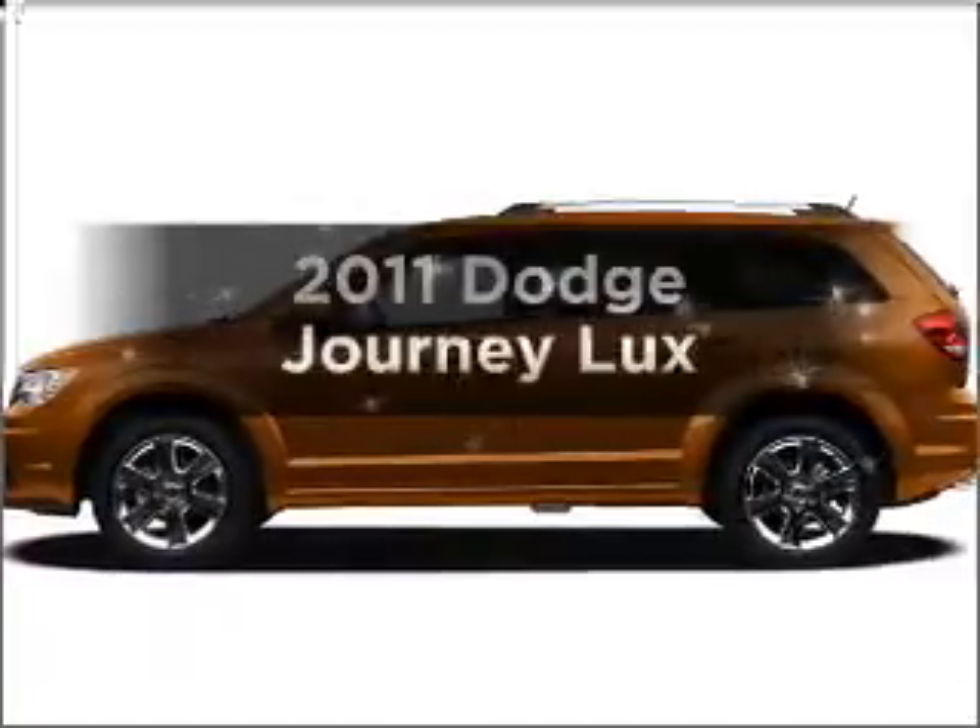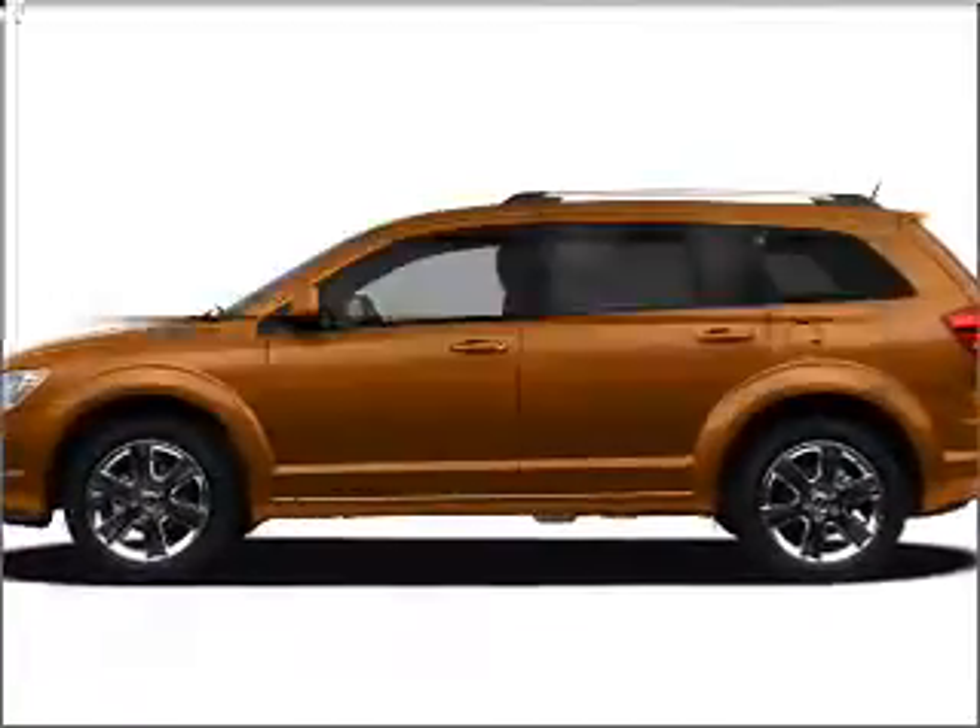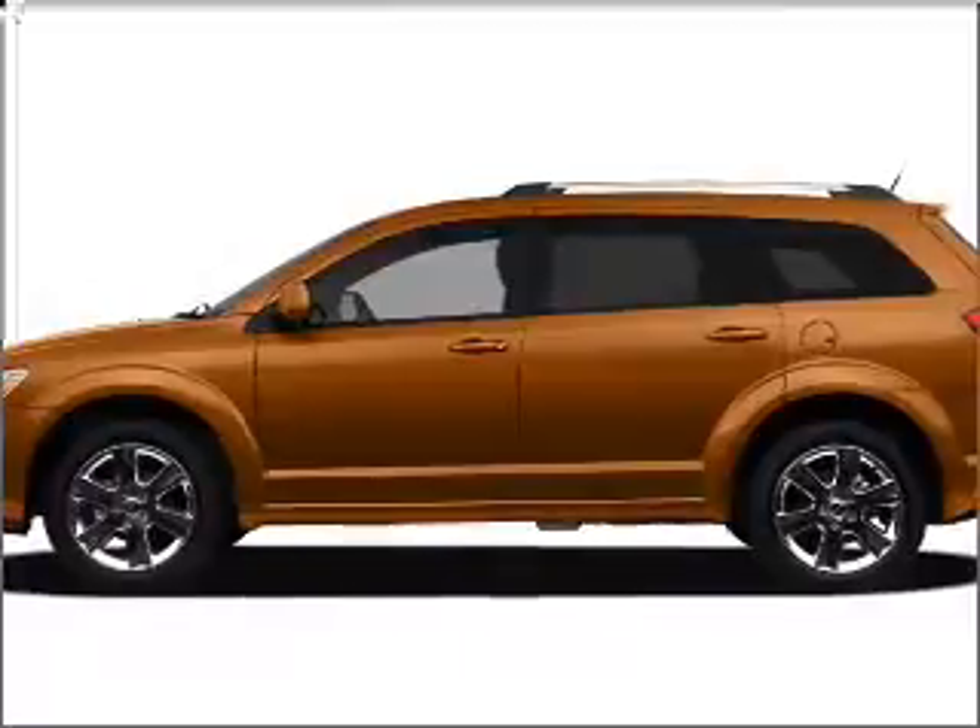Imagine yourself in this 2011 Dodge Journey. Everything you need under one roof with this great vehicle.